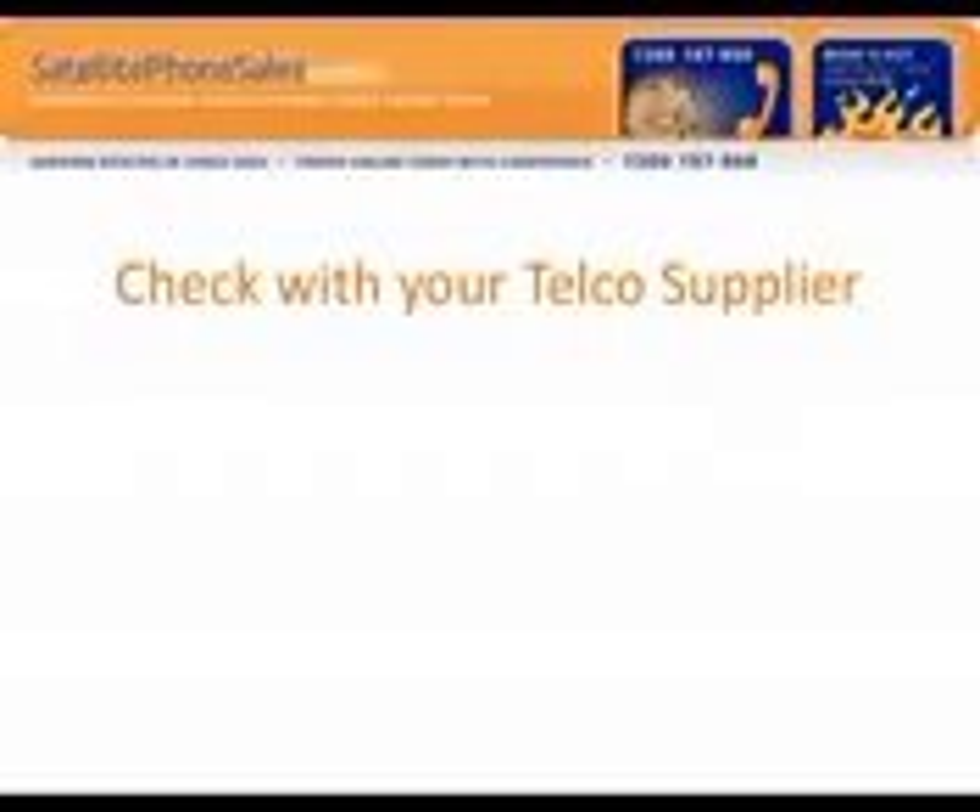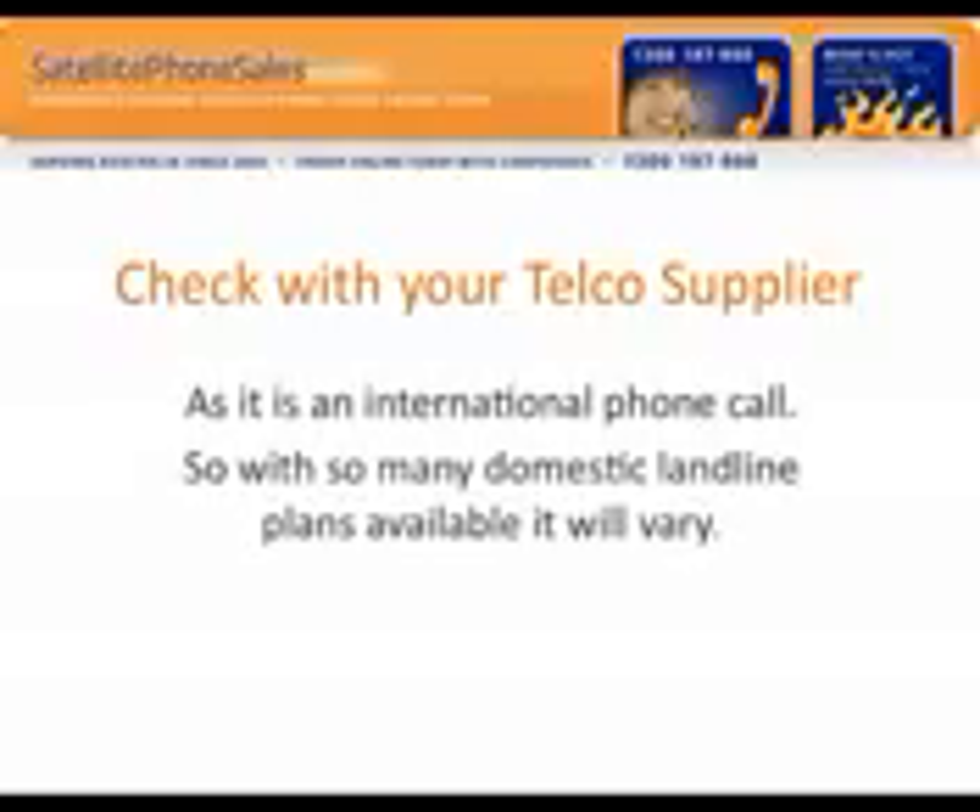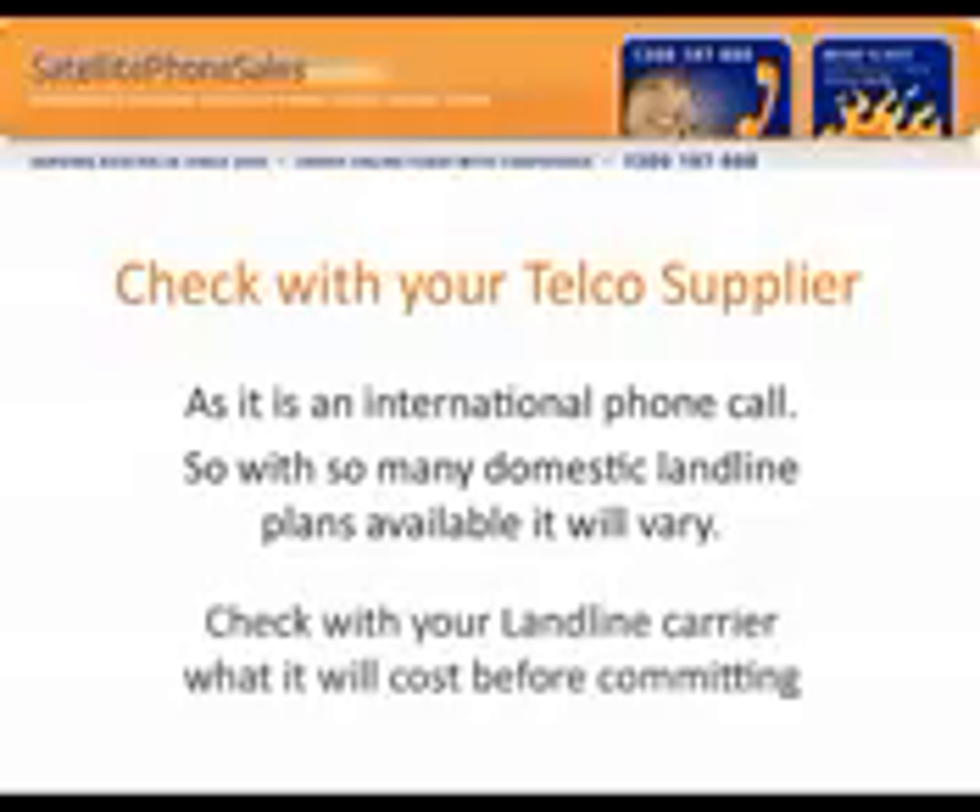So it is imperative that you check with your telco supplier — find out what they charge to phone an international call or a satellite phone. Please check with your landline carrier what it will cost before committing to buy your satellite phone.